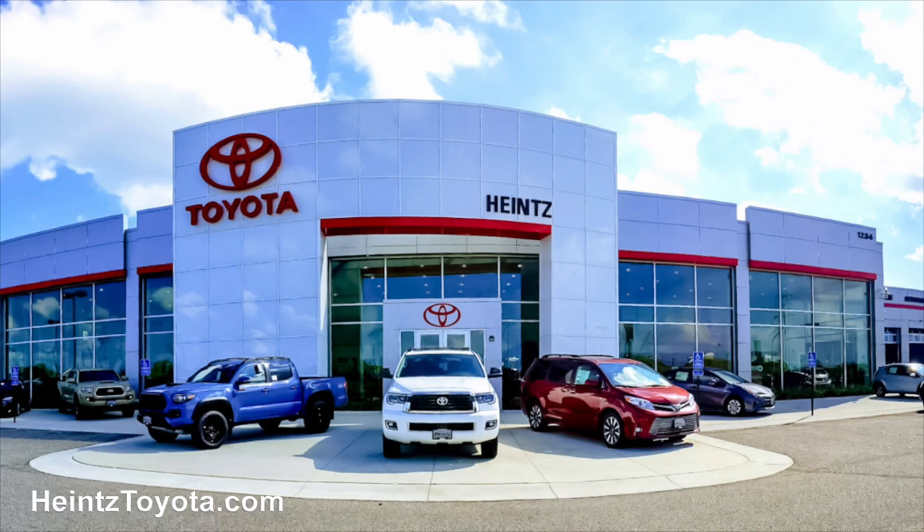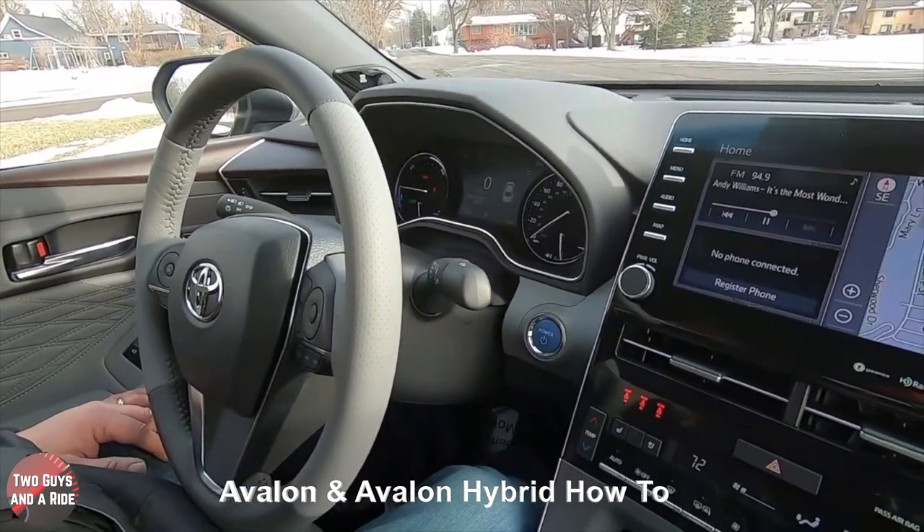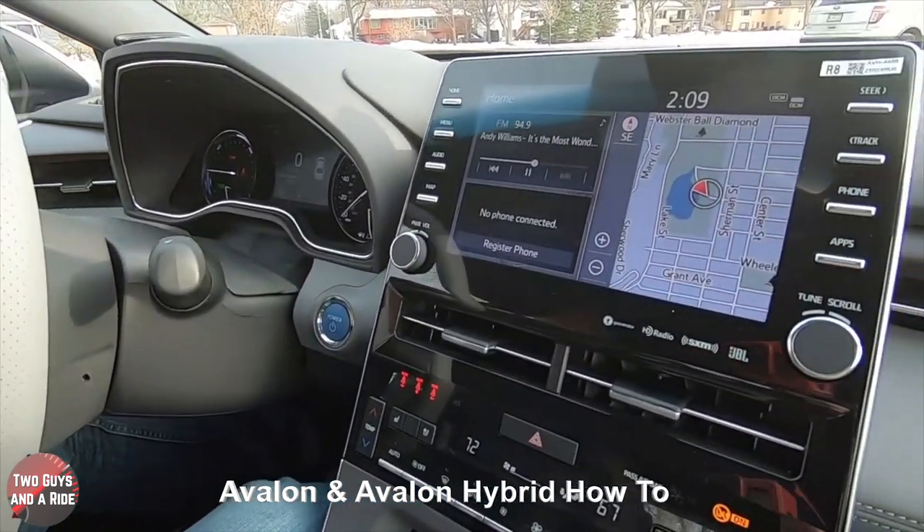Today we're working with our friends at Heinz Toyota in Mankato, Minnesota. Welcome to our detailed review on the technology on the 2020 Toyota Avalon Hybrid.